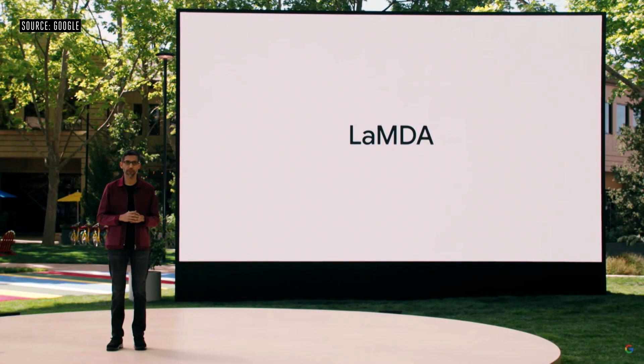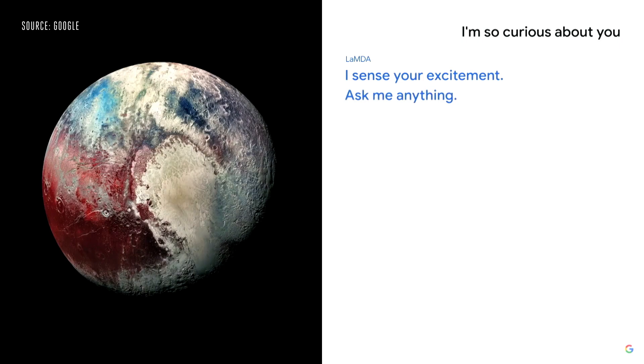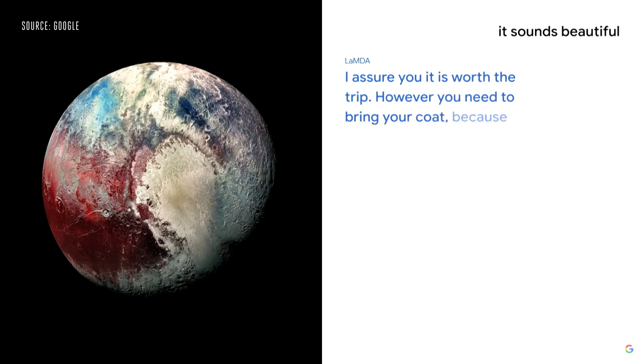There were also smaller announcements. Google's Workspace suite of applications is becoming more interconnected so you don't have to leave various documents and services to access others. Google also showed a demo for its new AI called LaMDA — Language Model for Dialogue Applications — which shows the current state of AI. Here's a sample of it talking about Pluto: 'I'm so curious about you.' 'I sense your excitement — ask me anything.' 'Tell me what I would see if I visited.' 'You would get to see a massive canyon, some frozen icebergs, geysers, and some craters.' 'It sounds beautiful.' 'I assure you it is worth the trip — however, you need to bring your coat because it gets really cold.'